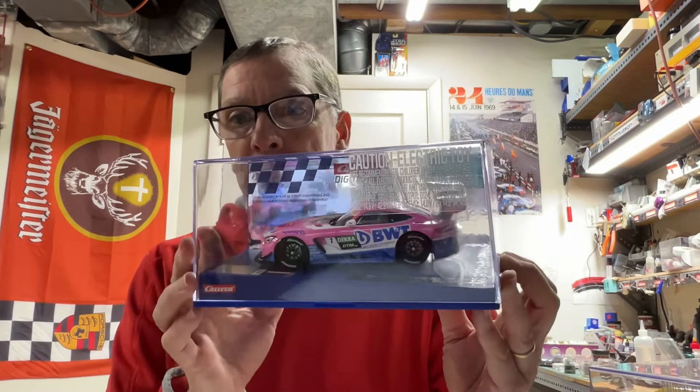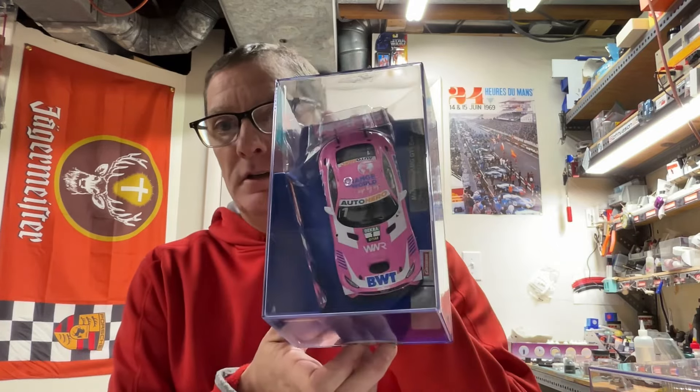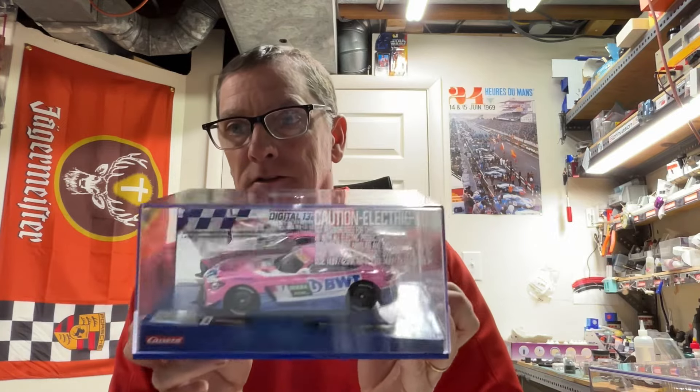Another GT3 is the BWT Mercedes AMG — another very nice job on that one.